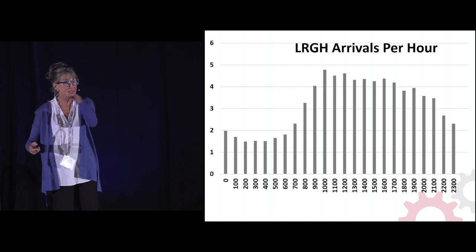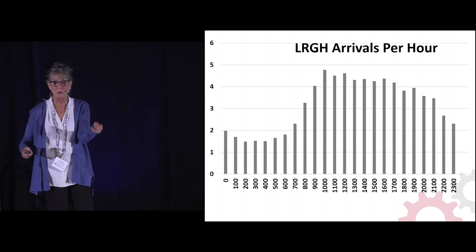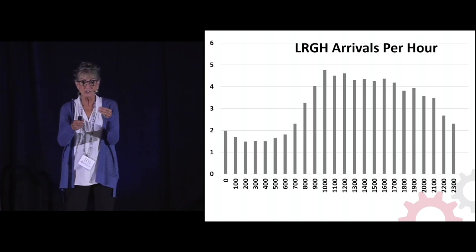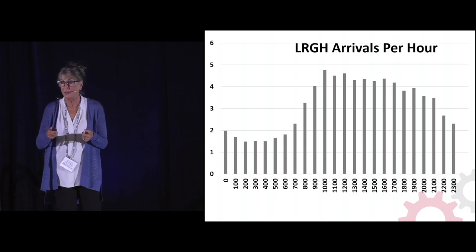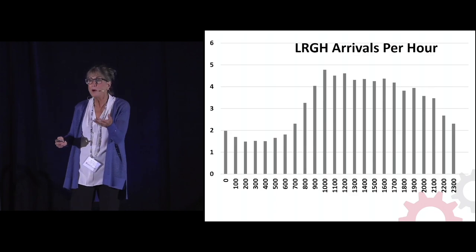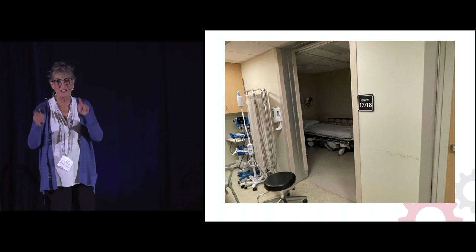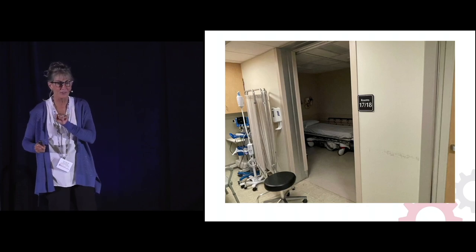This is showing you a lower-volume ED's arrival curve — it starts to get busy late morning, where it may be too much for one doctor to handle. This slide actually got duplicated, so we're going to fly by it the second time.